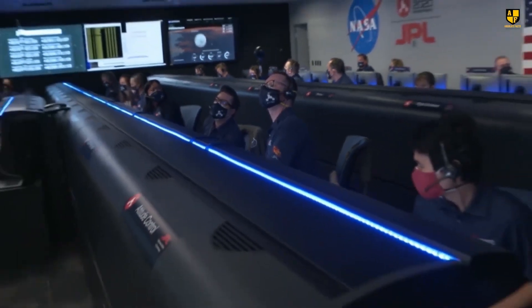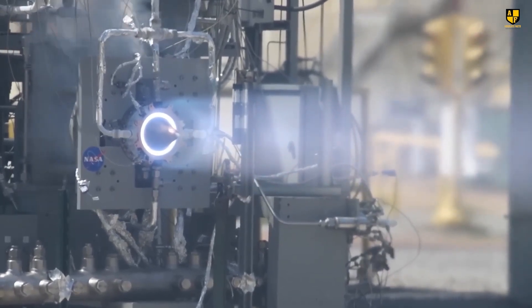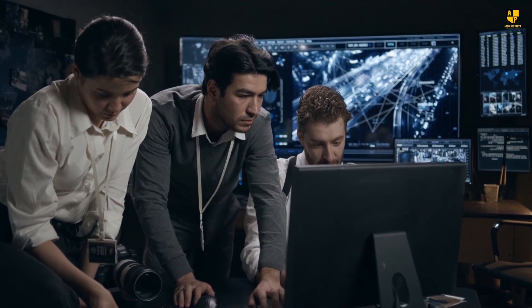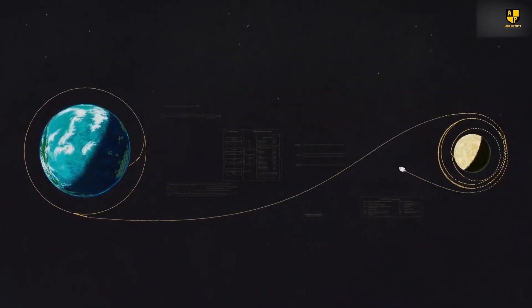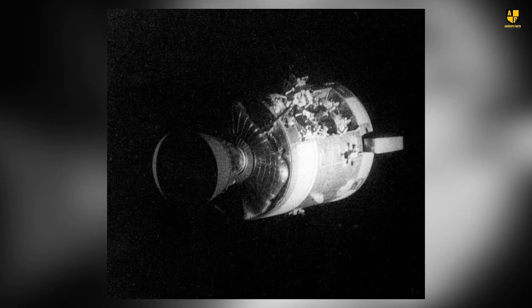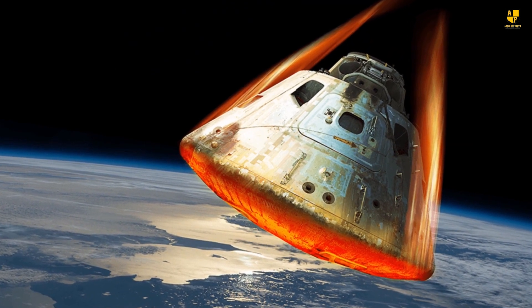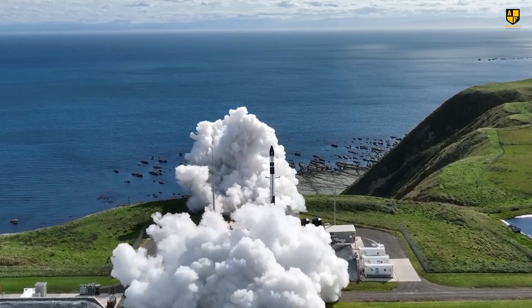NASA faced two options to bring Apollo 13 back to Earth. The first involved using the main engine to propel the entire spacecraft towards Earth; however, since the main engine was running on its last fuel, engineers worried it might fail prematurely. The second option was to leverage the moon's gravity to slingshot the spacecraft towards Earth, requiring less power. Although NASA's mission control opted for the second option, it posed its own challenge: after completing a circuit around the moon, the spacecraft needed to be propelled by firing the lunar module engine — a task originally designed for takeoff from the moon, posing a significant risk.